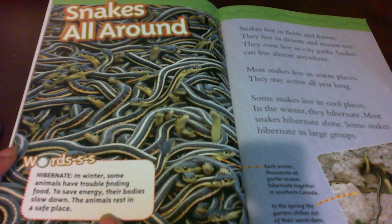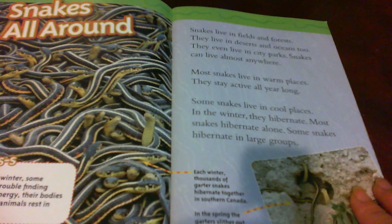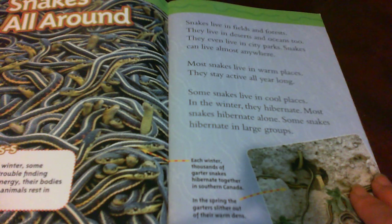Snakes live in fields and forests. They live in deserts and oceans too. They even live in city parks. Snakes can live almost anywhere. Most snakes live in warm places and stay active all year long. Some snakes live in cool places. In the winter, they hibernate. Most snakes hibernate alone, but some snakes hibernate in large groups.